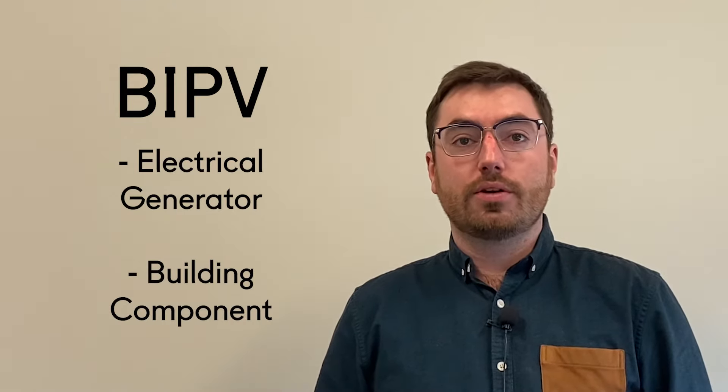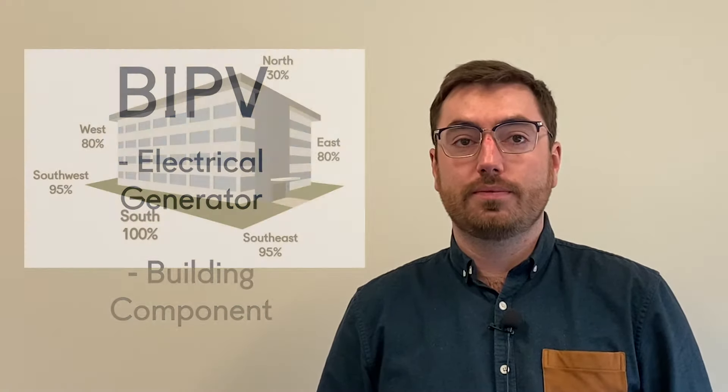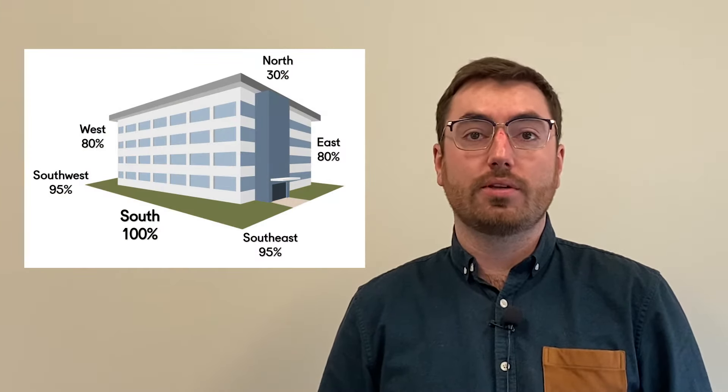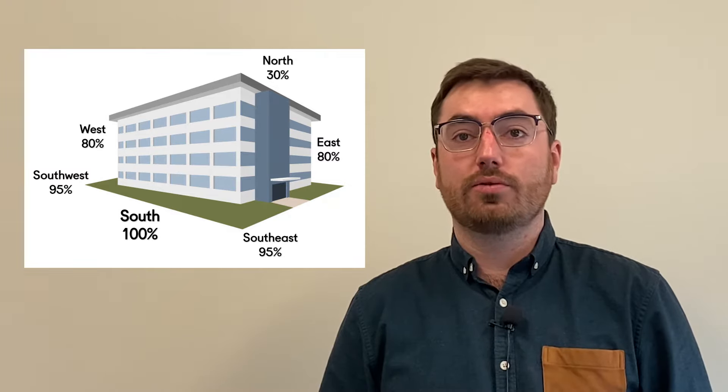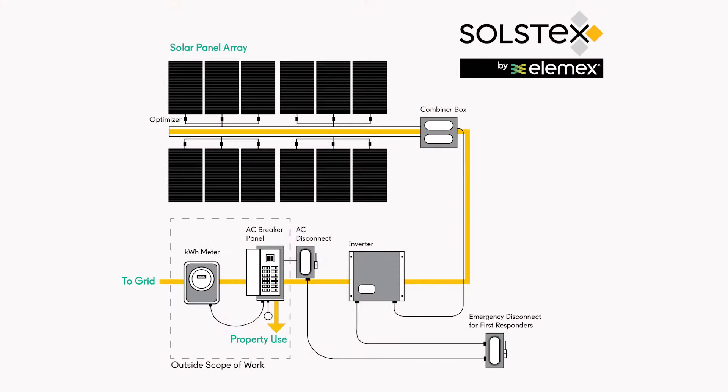BIPV products have dual functionality as both an electrical generator and as a building component. The first function is to absorb incoming solar radiation and transform it into electricity in the form of direct current. The electricity is then converted to alternating current as it passes through an inverter and is directed to building loads, batteries, or out to the local electrical grid.